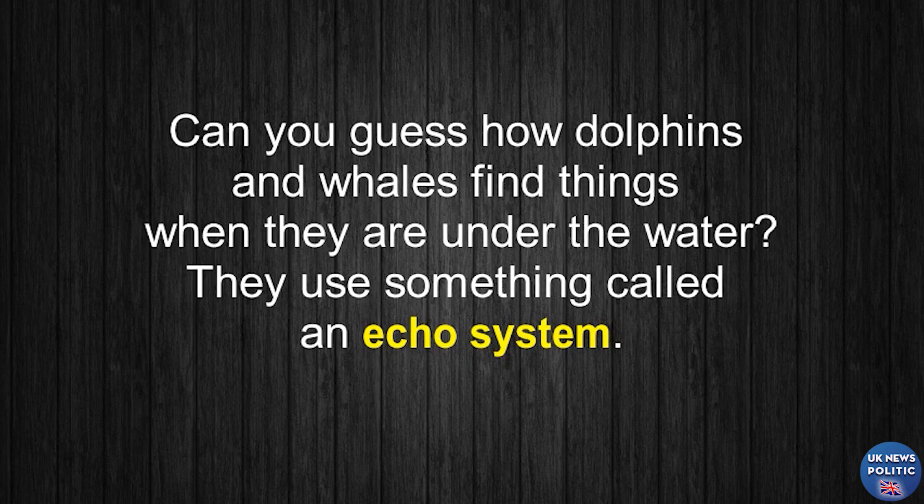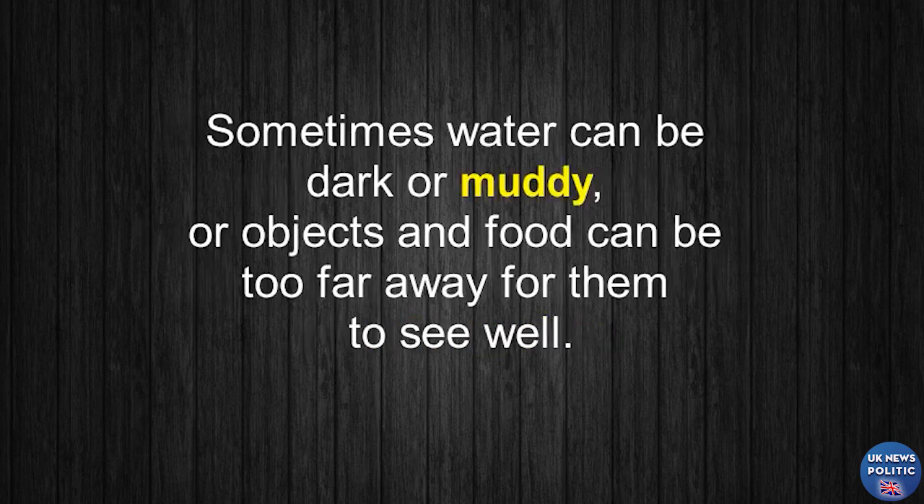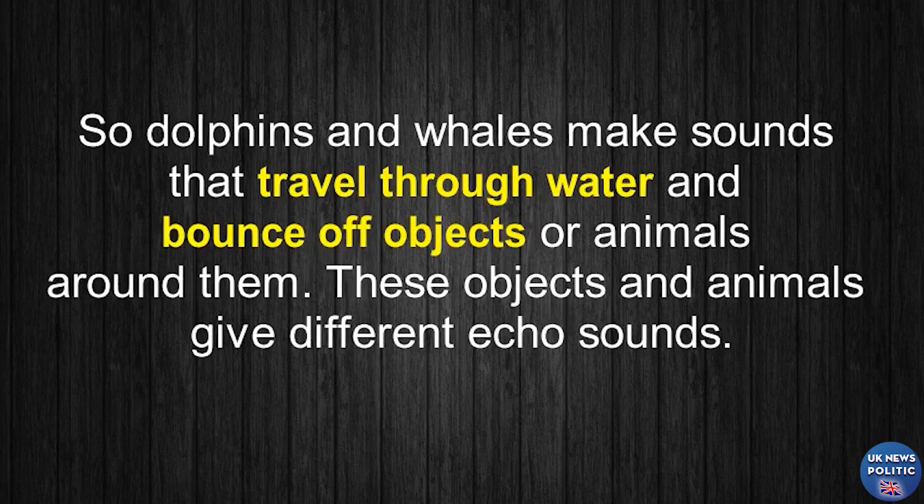Can you guess how dolphins and whales find things when they are under the water? They use something called an echo system. Sometimes water can be dark or muddy, or objects and food can be too far away for them to see well. So, dolphins and whales make sounds that travel through water and bounce off objects or animals around them. These objects and animals give different echo sounds.